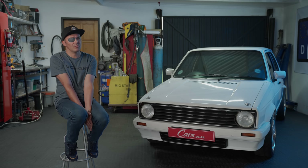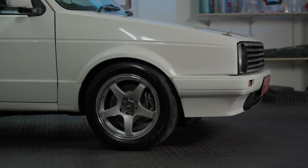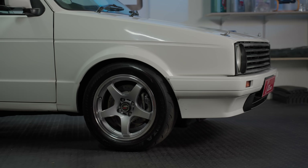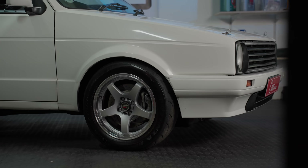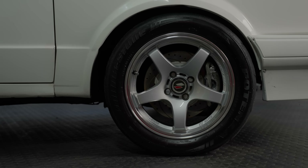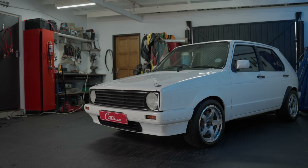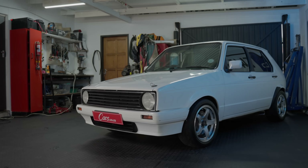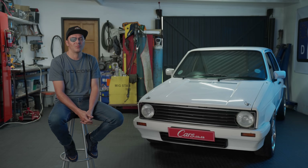The brakes in the front are just a little bit bigger discs with standard Citigolf calipers — obviously they're ventilated. At the back I used discs and calipers from a Golf 5, I think it's a GTI. Suspension-wise it's standard — the normal Golf 1 control arms, shocks obviously in the back, and in the front it's Golf 1 components with VR6 lowering springs.